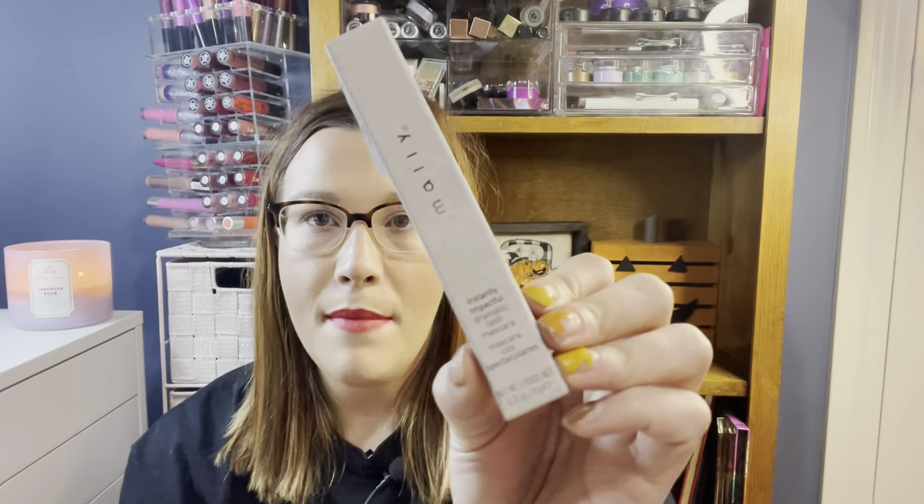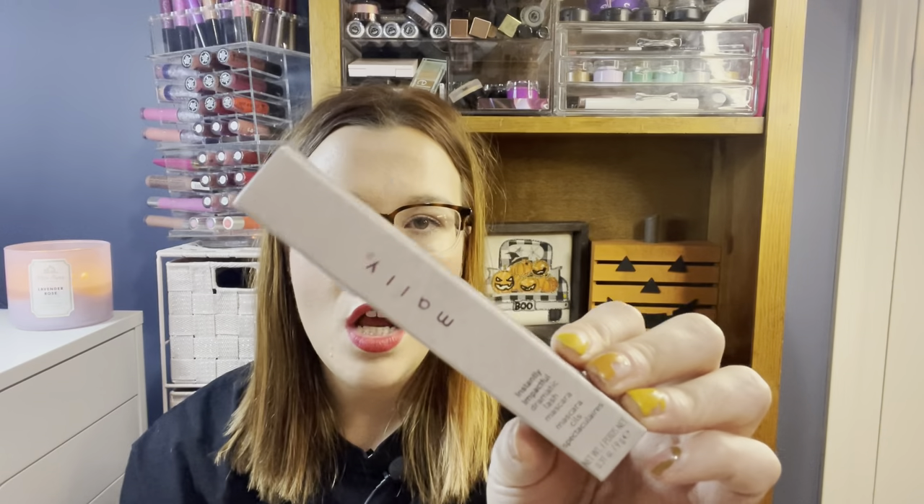The first thing here is this Mallee Intensely Impactable Dramatic Lash Mascara. It was $3.99. I've hauled this at least one other time and I think I have another one somewhere, but every time I see it I pick it up because this is like my favorite mascara right now, and for four dollars it's a great price.